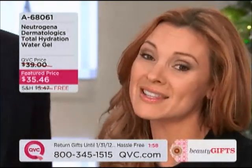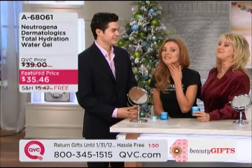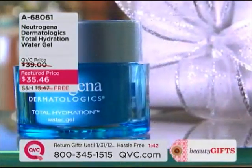It feels more like my son's skin than my own skin. Suzanne and I have been working together for 15 years, and she actually looks better now — she doesn't look 15 years older than when I first met her. It really goes in. And you get a nice big jar of this water gel.